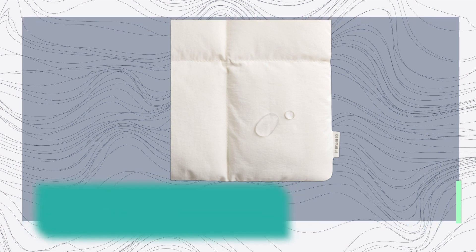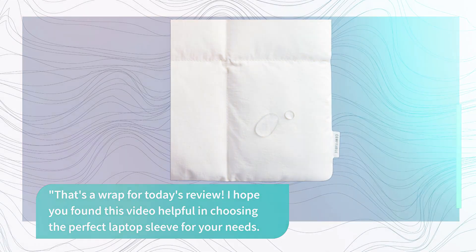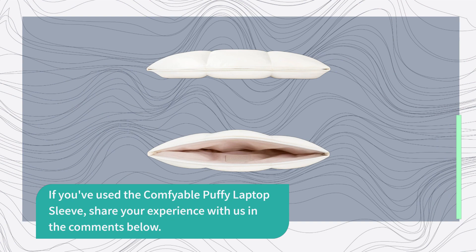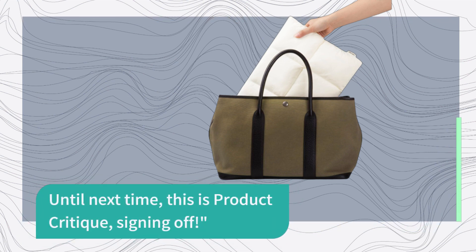That's a wrap for today's review. I hope you found this video helpful in choosing the perfect laptop sleeve for your needs. If you've used the Comfyable Puffy Laptop Sleeve, share your experience with us in the comments below. Don't forget to like this video and subscribe to Product Critique for more tech reviews. Until next time, this is Product Critique signing off.